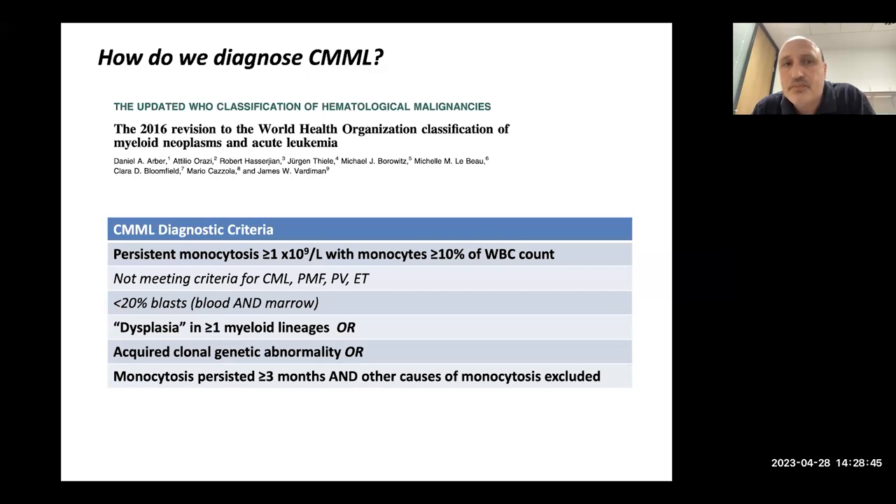Until very recently, the diagnostic criteria required a high monocyte count — more than ten percent of white blood cells. Normally monocytes are about five percent, so if they're more than ten percent and numerically elevated above 0.8, that's an important criterion. You also need to have dysplasia — low blood counts and bone marrow features that look abnormal under the microscope. Now, with genetic sequencing, if you have a characteristic abnormality on sequencing, that's often enough to confirm the diagnosis.